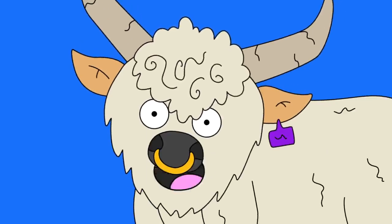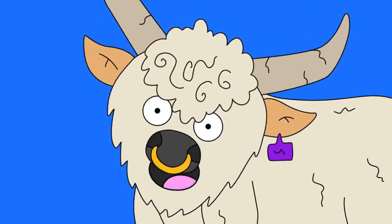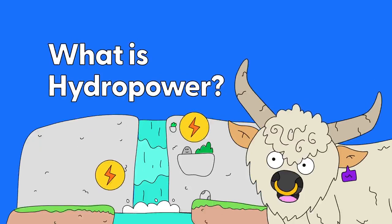Hey there Earth Cubs, I'm Heffer the Cow. What is Hydropower?